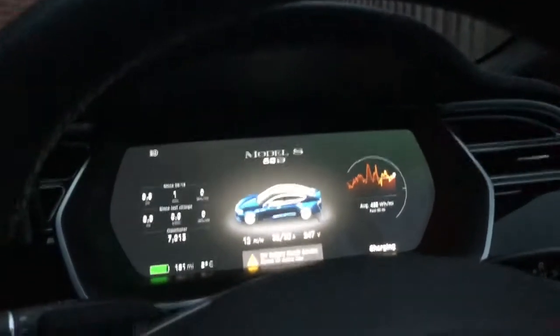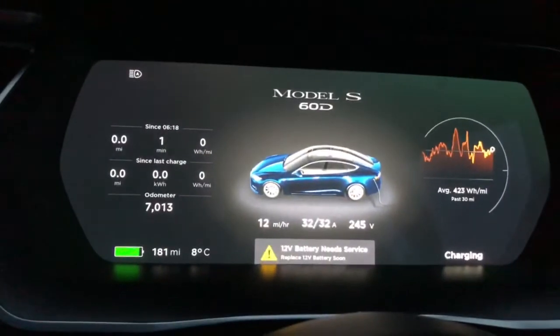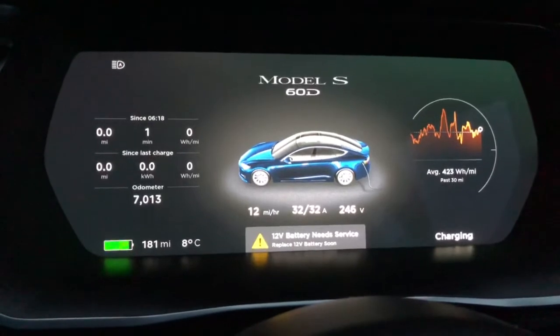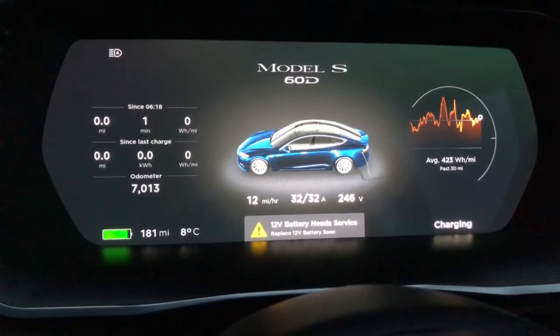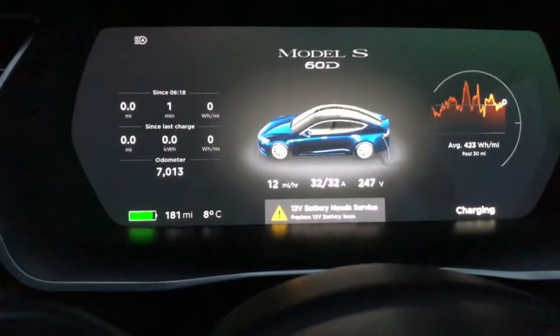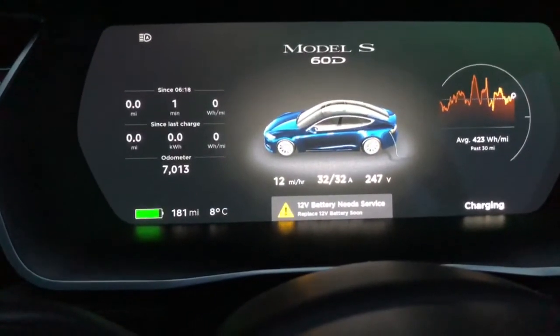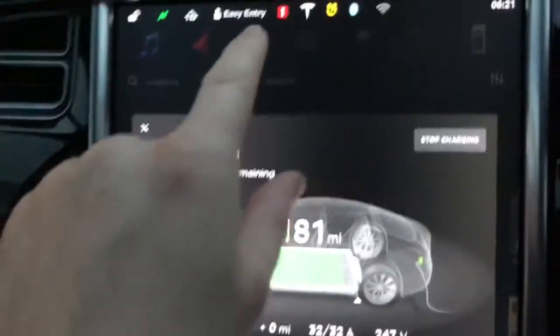Welcome to another Tesla Adventures video. Today we have a software update on our Tesla Model S 60D, but we've got a '12 volt battery needs service' warning. We've had this for about a week and are waiting for Tesla to get some batteries into stock — hopefully getting that replaced on Tuesday. The car is currently on charge.